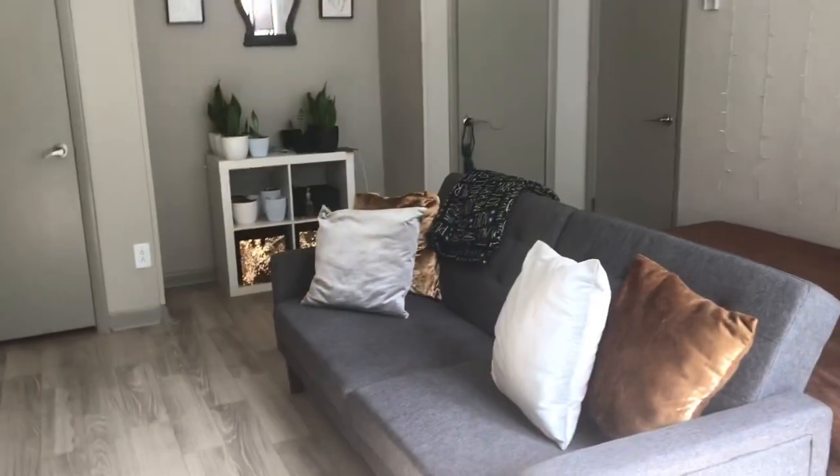Hey everybody, welcome back to my channel. In today's video I'm going to be doing an apartment tour. I know it's been a minute since I last posted on YouTube but I've been really busy with work, trying to get things ordered and other crazy stuff. Quick disclaimer — I'm behind the camera, I'm a one-person show so I gotta hold the camera and explain everything, but I'm pretty sure y'all understand.